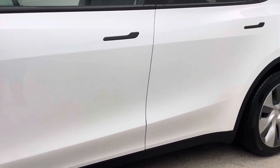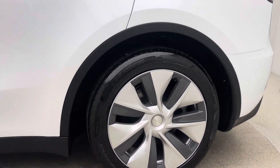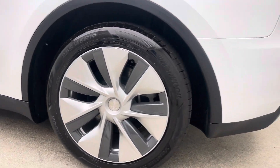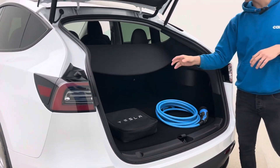A seven day money back guarantee with every car as well, so if it's not for you within the first week, just return it to us within that time frame for a full refund. Both charging cables with this car will be given to you on handover, so you've got your Type 2 and your 3 pin.